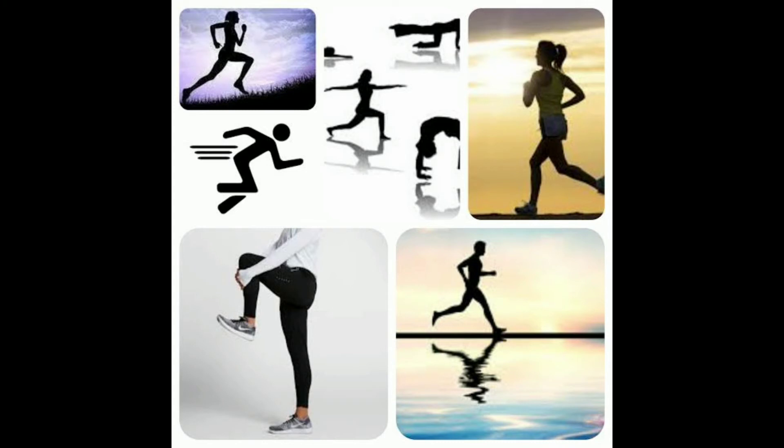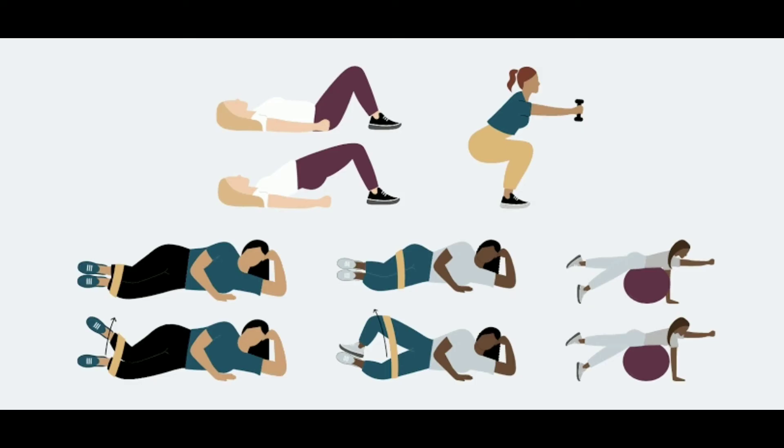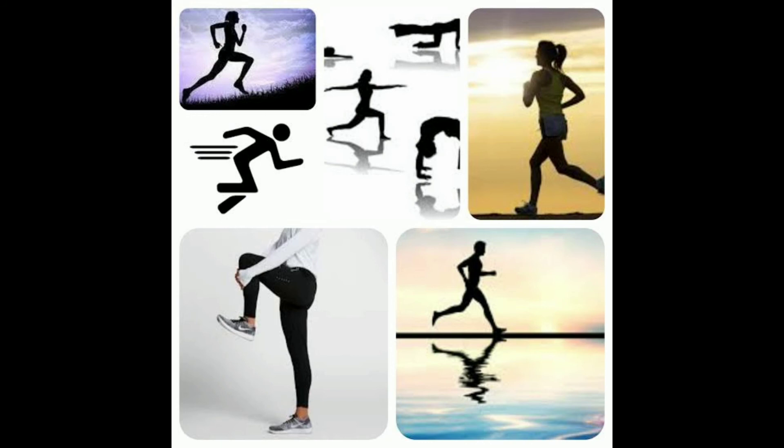Regular exercise during your period and menstruation can help decrease pain levels — not fully, but at least to a minimal level. As a physiotherapist, I recommend you to exercise during your period, as it will help reduce the pain.